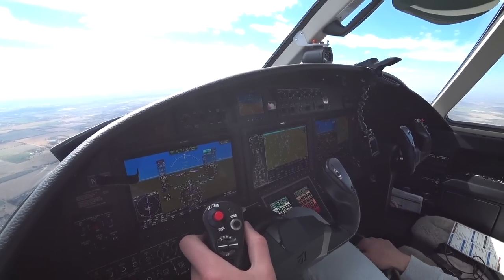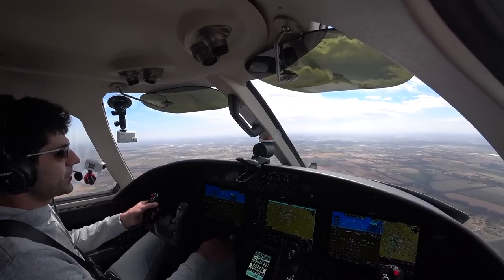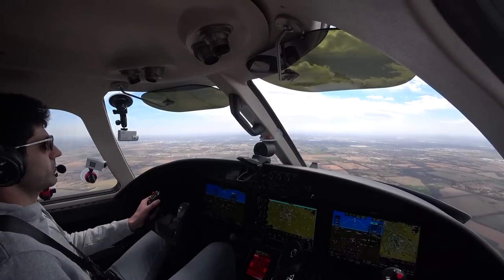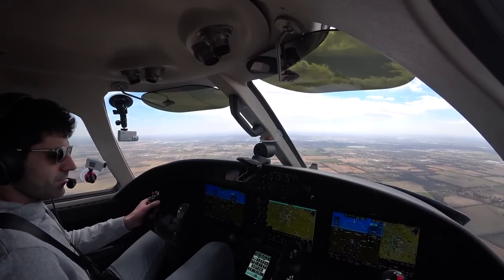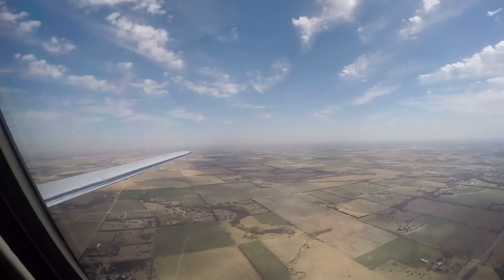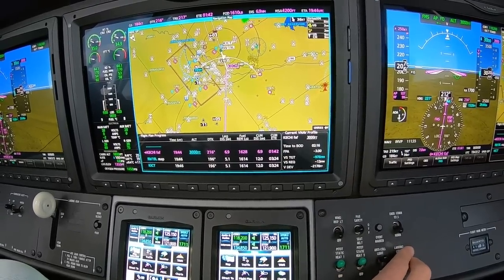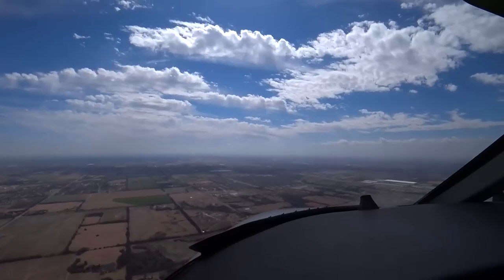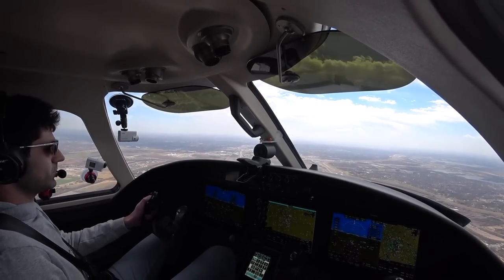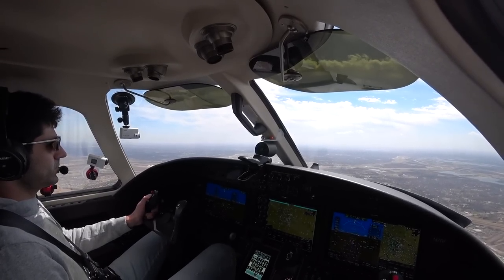Tower responds: 'Citation 2 Romeo Foxtrot, Wichita Tower, winds 190 at 25 gusts 31, runway 19RL, cleared to land.' Readback: 'Cleared to land, 19RL, thanks.' Landing light on — always good when I put that on, verifies we've been given the landing clearance. Got a couple bugs on the windshield. Setting up for the ILS: localizer locked, glide slope captured. Gear down — 3 green, no red. Flaps 15. Speed brakes armed.